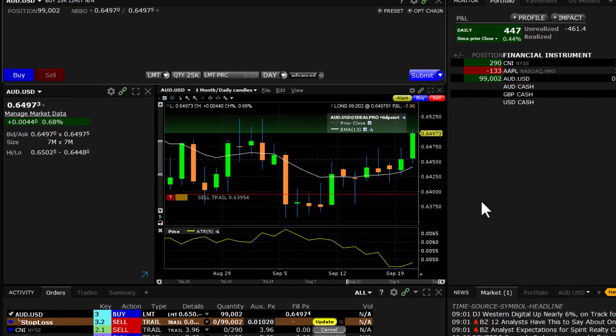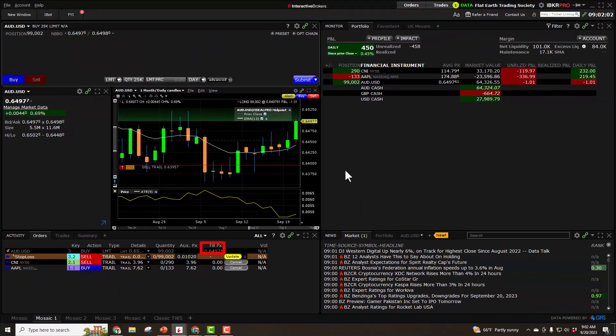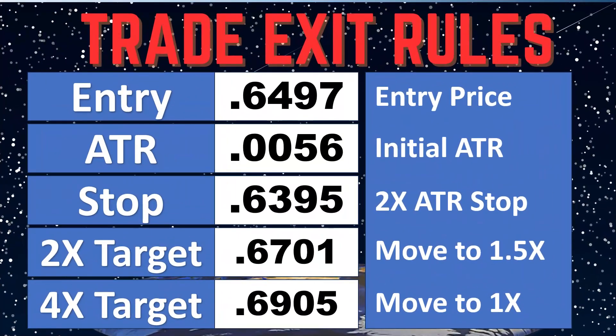That trade has been made. Our actual fill price was 64.97, so let's go ahead and adjust everything. Our final entry was 64.97, we've got our initial stop in at 2x ATR as a trailing stop. Remember our rules: when we hit our 2x target at 67.10, we're going to change that trailing stop to a 1.5x trailing stop, tightening it up a bit.